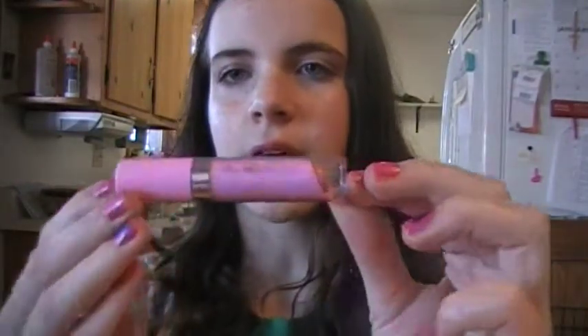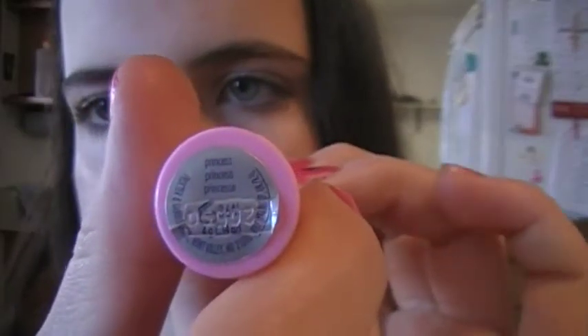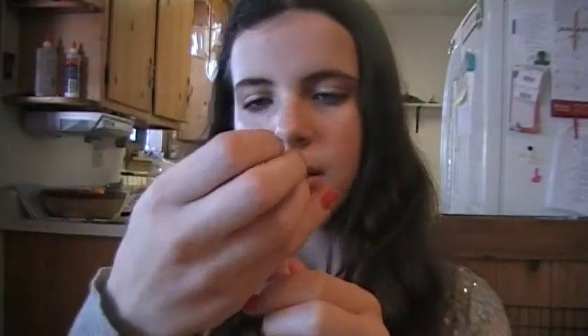I got this CoverGirl Lip Slicks. I'm in love with these CoverGirl Lip Slicks, and this one is in Princess. I'll give you a swatch — it's slightly tinted, you can see it. I have it on my lips right now. I am in love with this lipstick, or all of the lip slicks.